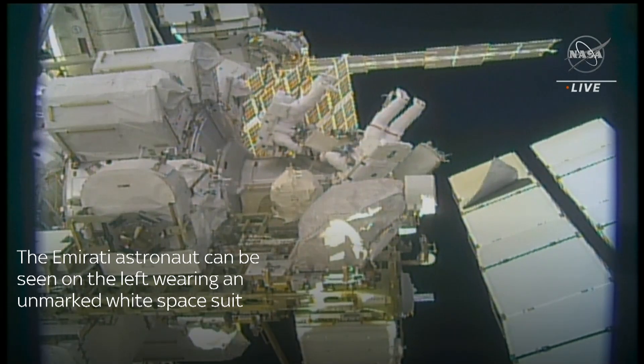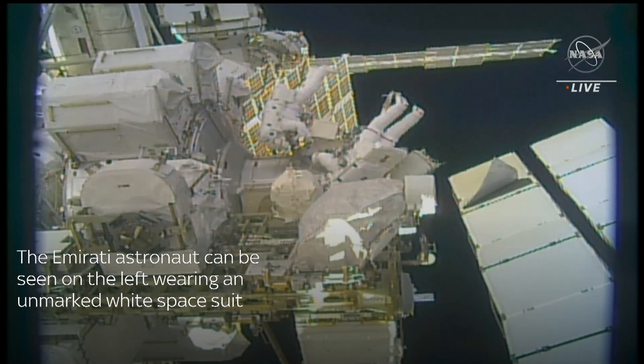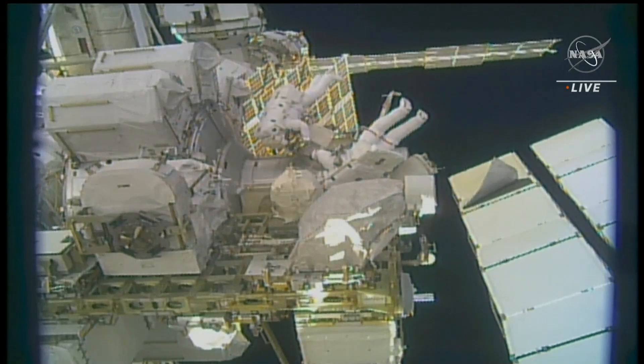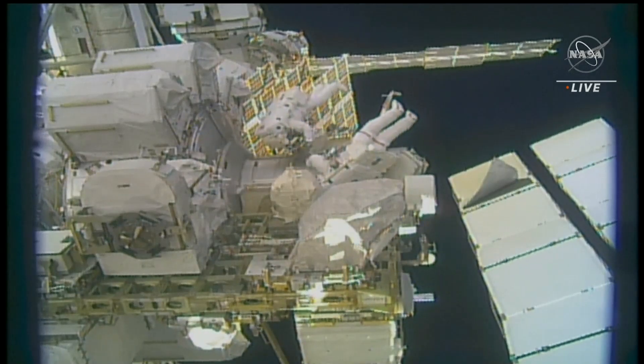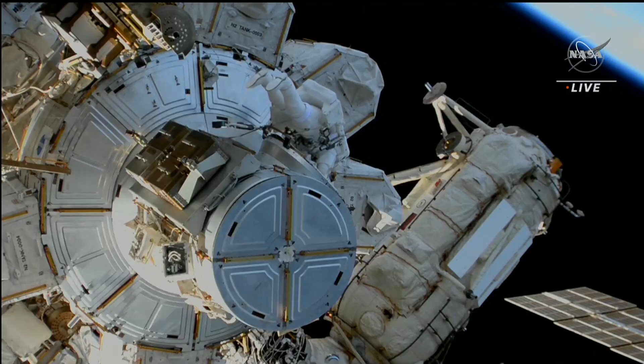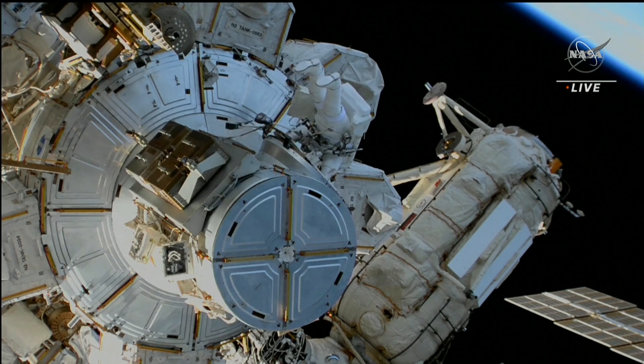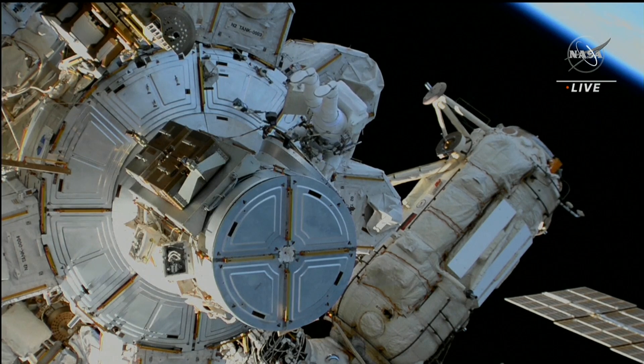Another good look at both of our spacewalkers here. On the right you see NASA's Steve Bowen with red stripes around the legs of his spacesuit — that'll help you tell the difference between him and Sultan Al-Nayadi, who's on the left side in an unmarked suit. As this is his first spacewalk, he also has a little bit of extra time to get used to maneuvering outside in the vacuum of space.